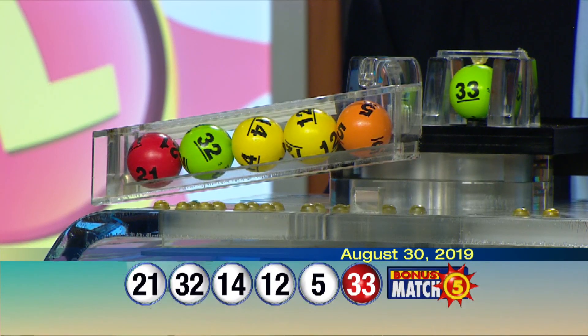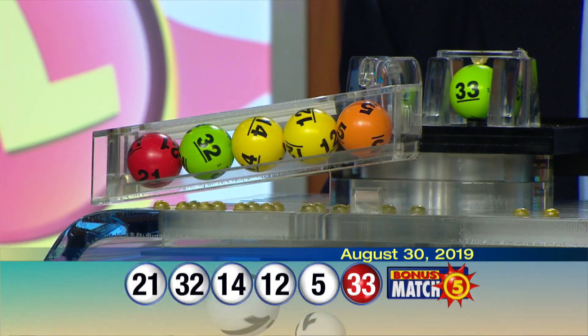Once again, your winning numbers are 21, 32, 14, 12, 5, and the bonus ball, 33.